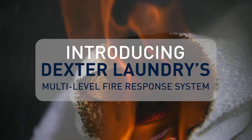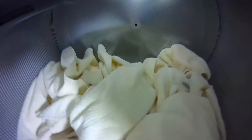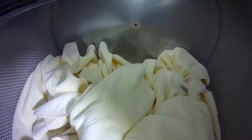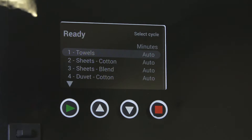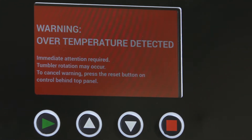Introducing Dexter Laundry's multi-level fire response system. This system will monitor the temperature inside the dryer drum even long after the cycle is complete. If an unexpected increase in temperature occurs, the fire response system will automatically activate to control the fire and preserve the equipment.